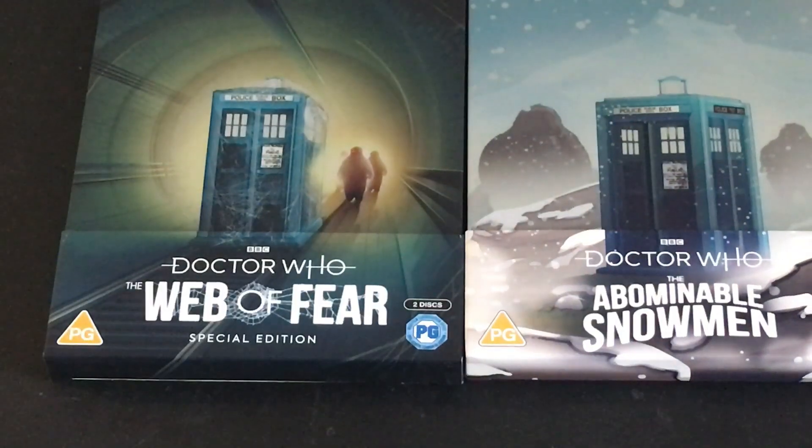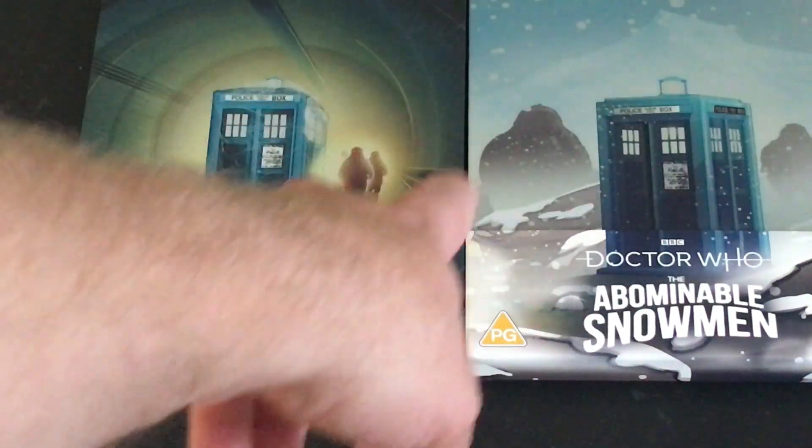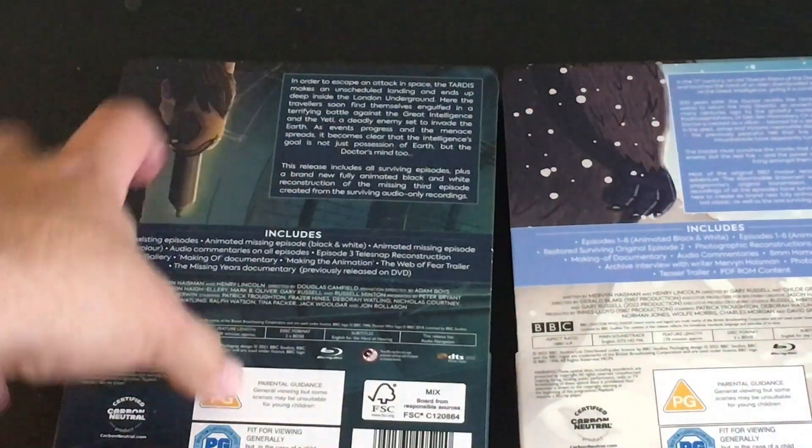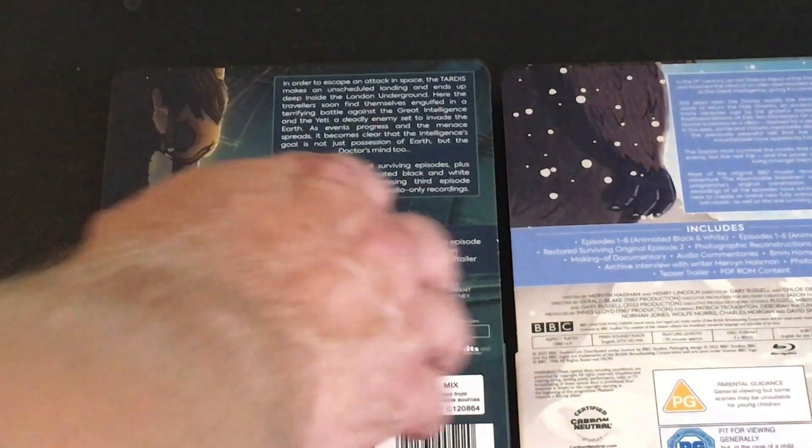Here it is next to its sister story, Web of Fear. You can see the similarities — the Yeti in the background with the TARDIS on the cover. That's kind of the thing they do with the classic Who; they're extremely predictable. And even on the back, the back of the steelbook is just that corner shot of the Yeti right there. But I like it — it is nice. Both of these steelbooks do look good. I've definitely got to give them that. They look really nice.